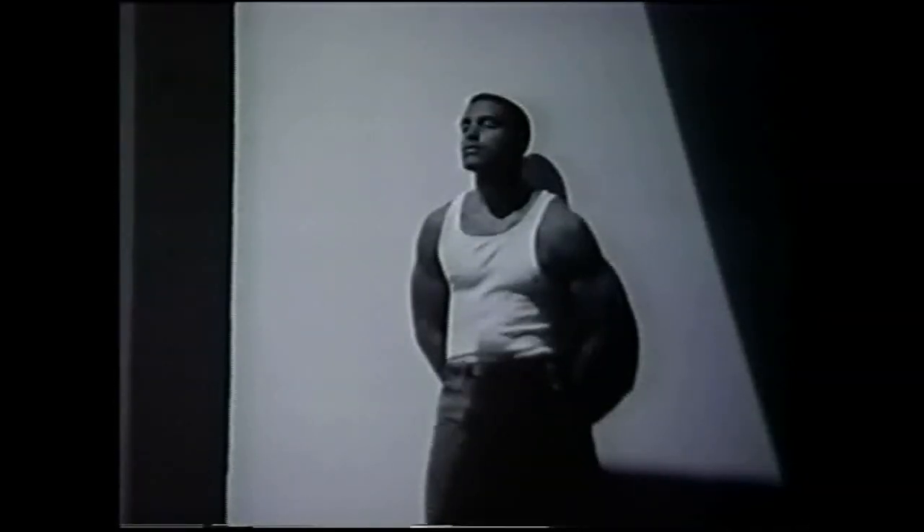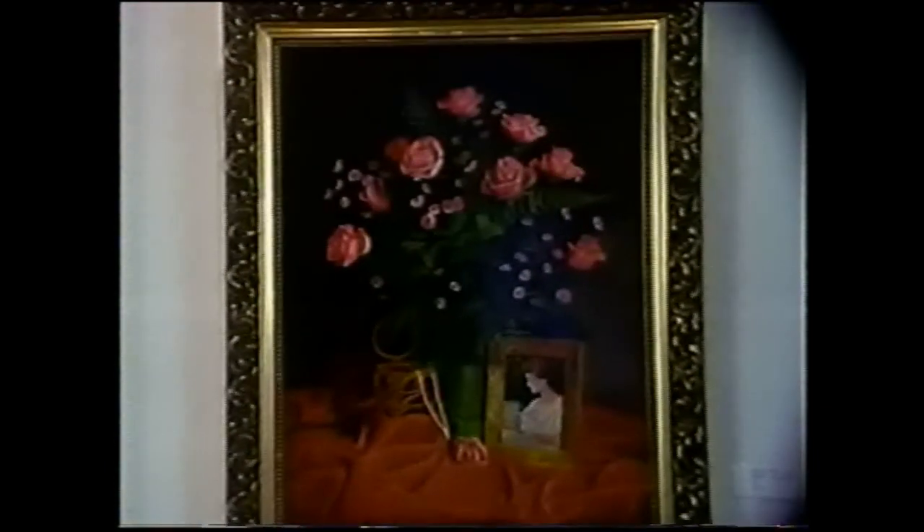What an artist needs most, besides the time to work, is exposure. And that's the idea behind the Art Guild's all-members show, currently hanging at the Lawrence Art Center.